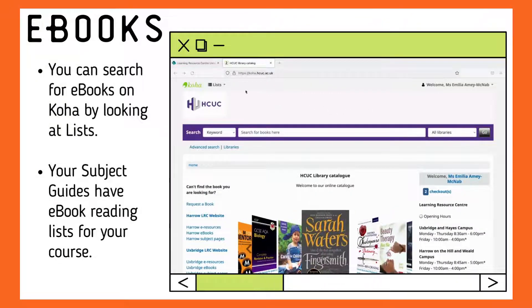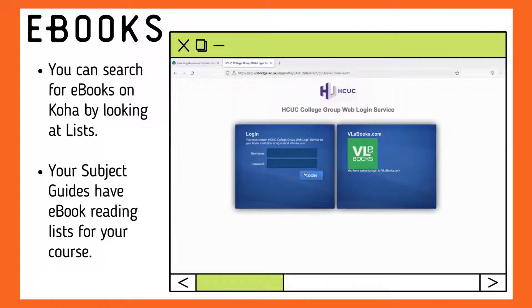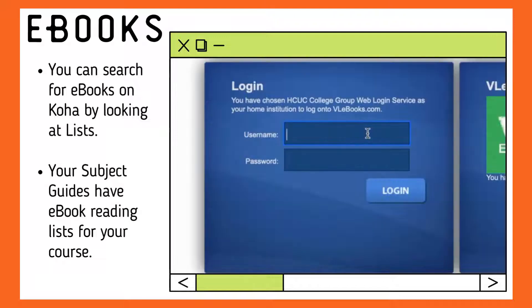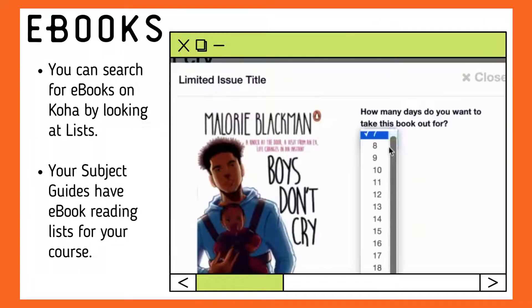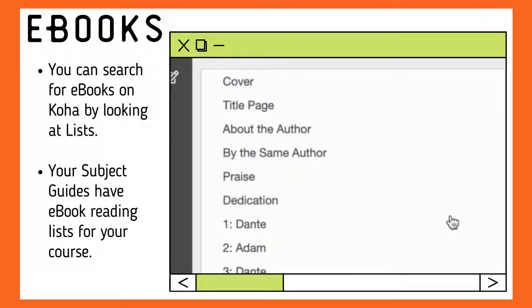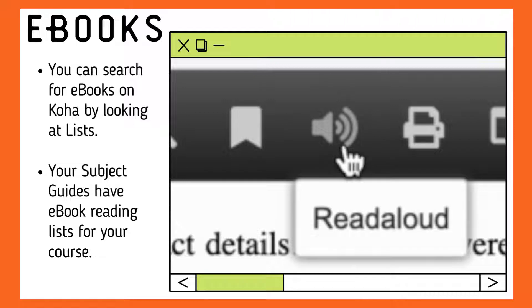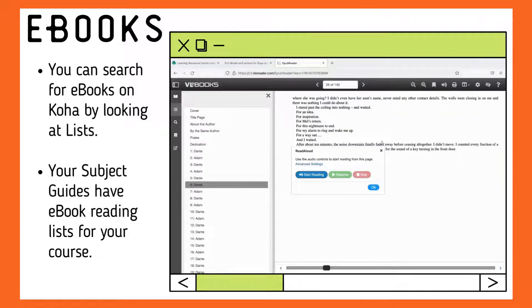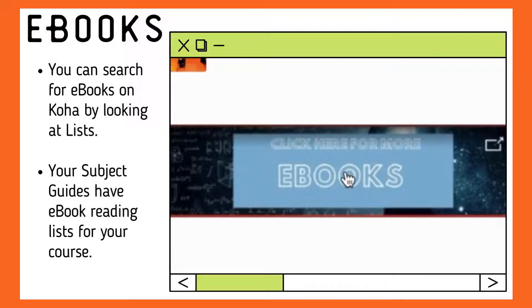E-books are easy to access and available wherever you are. One way to find e-books is to go to COA and search the list found in the top left corner of the homepage. A login screen may appear when accessing e-books. Your username is your student ID number and the password is the one you use to sign into the college computers and student portal. You can read the books online, borrow them for a few days and even search through the chapters. There is a read aloud button within the toolbar at the top of the page if you wish to listen to the book. Your subject guides also have direct links to e-books related to your course.